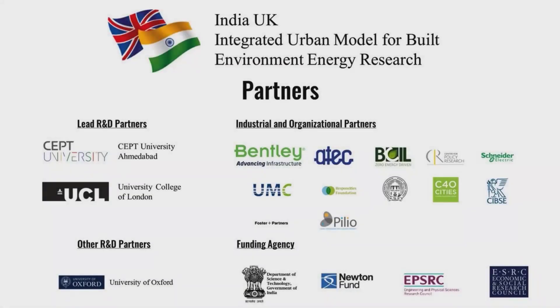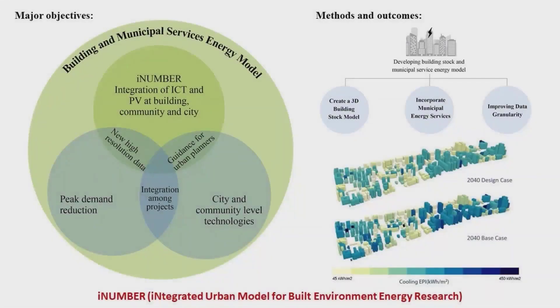What makes this even more exciting for us is that it is supported by the Government of India and Government of Liverpool. iNUMBER — Integrated Urban Model for Built Environment Energy Research — is a four-year research collaboration between Seft University and UCL Energy Institute to help Indian cities reduce their energy demand and improve their electricity and water services. iNUMBER takes a middle-out approach to energy demand reduction by developing and demonstrating a new urban model of buildings and municipal energy services.